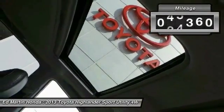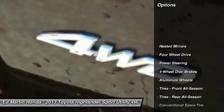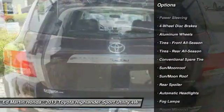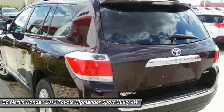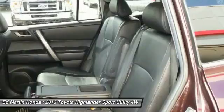This vehicle has less than 60,000 miles. Here are some of this vehicle's great options: backup camera, power lift gate, steering wheel audio controls, keyless entry, Bluetooth, moonroof, leather wrapped steering wheel, adjustable steering wheel, power steering, and four wheel disc brakes.